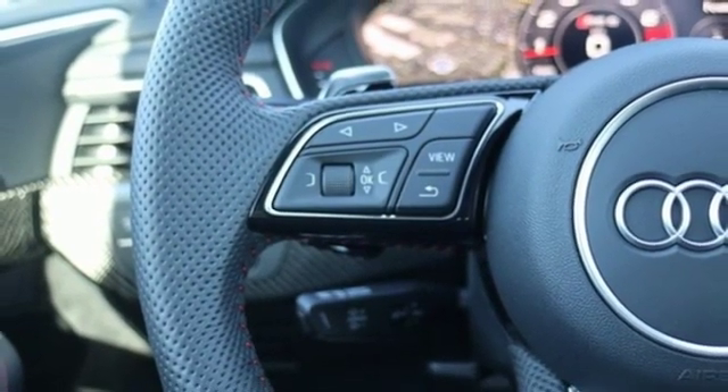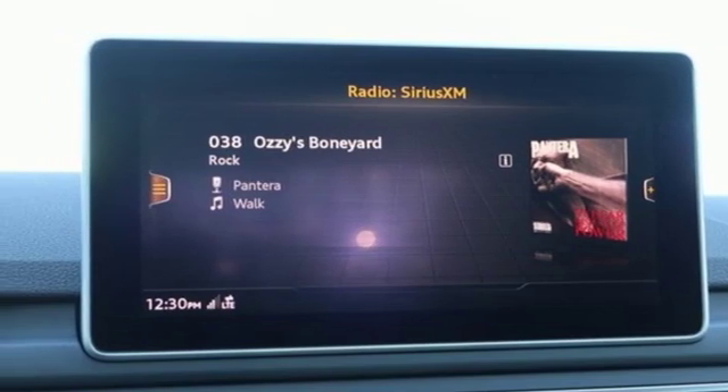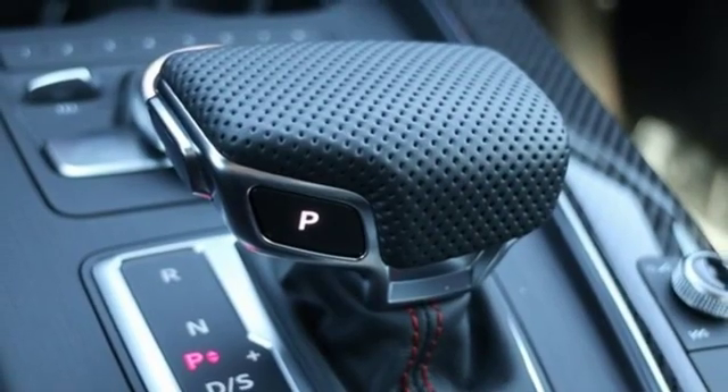Doors and push button start proximity key. Dual zone climate control. Streaming audio. Front heated bucket seats. Auto dimming mirrors and power heated mirrors.